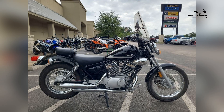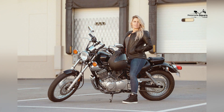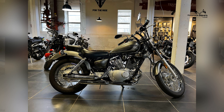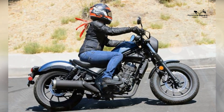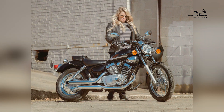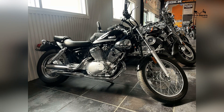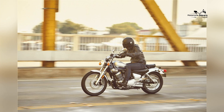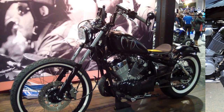Comfortable Suspension and Ride Quality: Despite its compact size, the Yamaha V-Star 250 features a comfortable suspension system that enhances ride quality and absorbs road imperfections. The bike's telescopic front fork and adjustable rear shocks provide a smooth and controlled ride, even on uneven surfaces. The well-padded seat offers long-distance comfort, reducing fatigue during extended journeys. With its balanced suspension setup and relaxed seating position, the V-Star 250 delivers a plush and enjoyable riding experience.